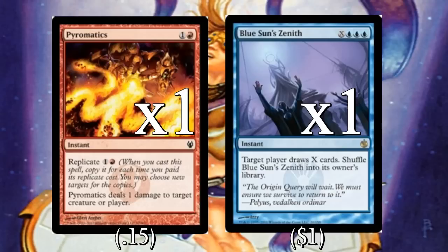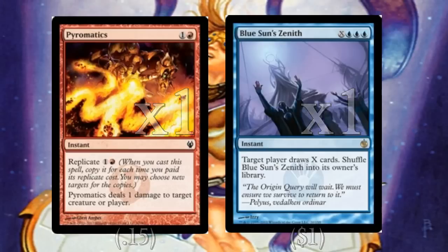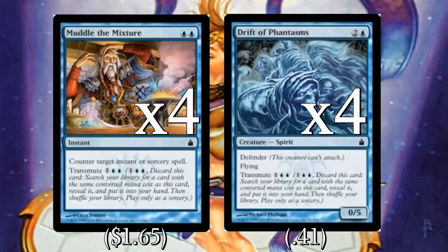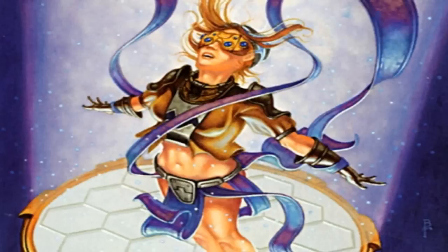Once we have infinite mana, the deck plays one Pyromatics and one Blue Sun's Zenith as win conditions. Pyromatics lets us add insult to injury and blow up our opponent's entire board, and we can hit them for their entire life total. With Blue Sun's Zenith we can essentially draw them out. Almost the entire rest of the deck is tutors and card draw to assemble the combo as quickly as possible, using four copies of Muddle the Mixture and four copies of Drift of Phantasms.